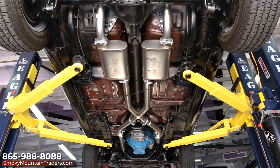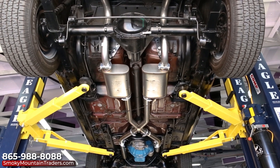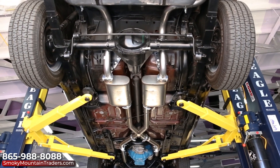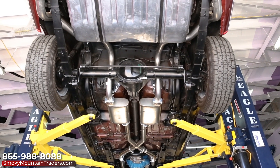When you look under this Camaro, you're sure to be impressed as the original floors are rock solid along with the frame. It features the F41 suspension that's in excellent condition. On the highway, it handles with ease and it's a blast to cruise in.